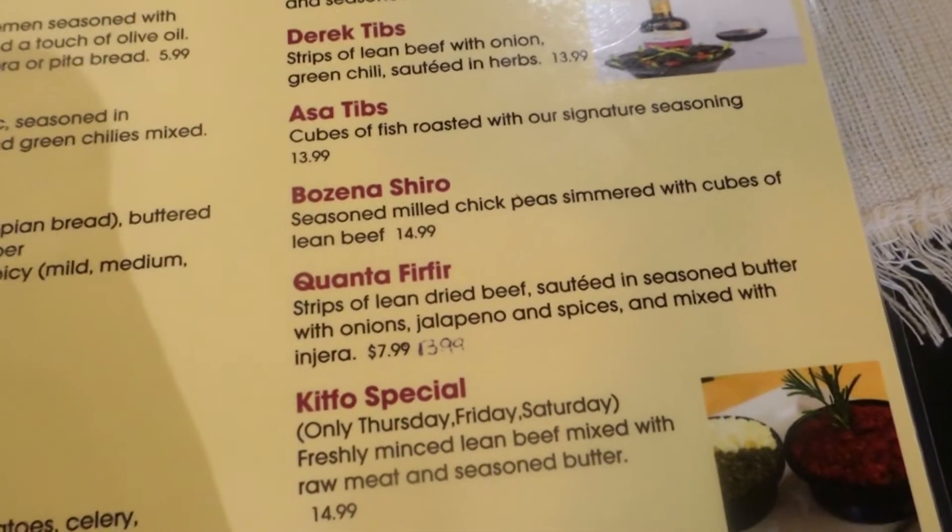This is what the menu looks like. It has some pictures which show you how the food looks. I also like this restaurant because it has vegetarian and healthy options.